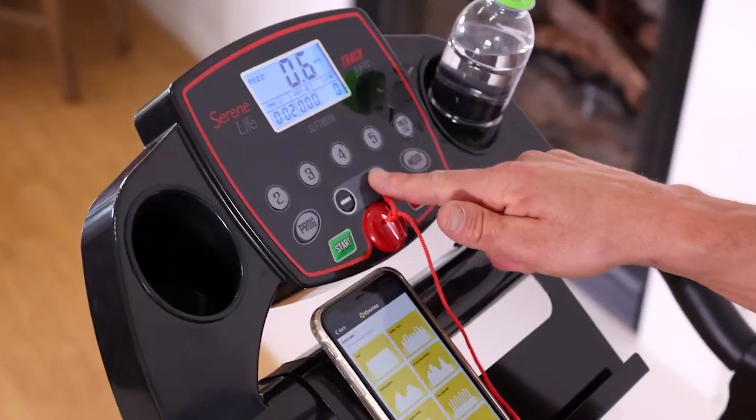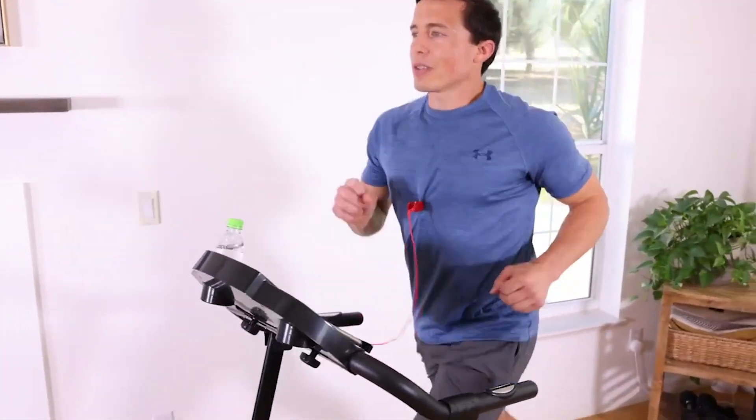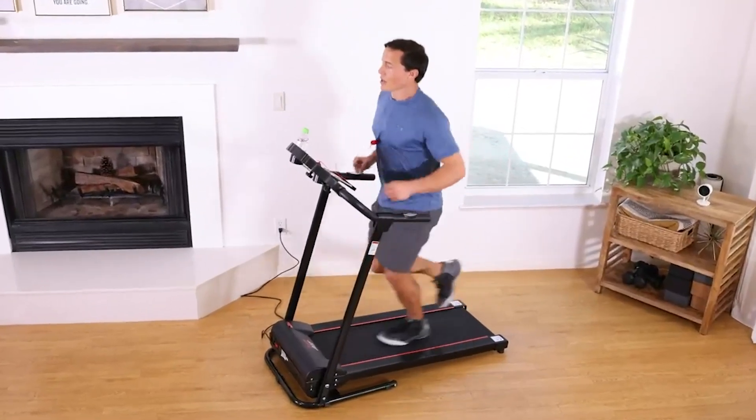It is very easy to use, but keep in mind that you should shut it off after using it and don't speed up if you are new to using a treadmill.